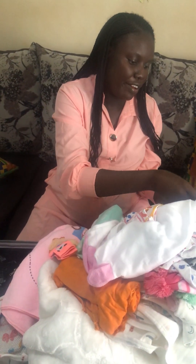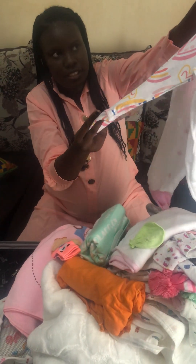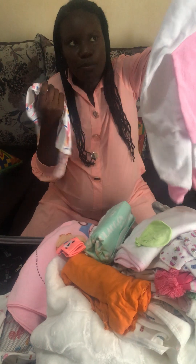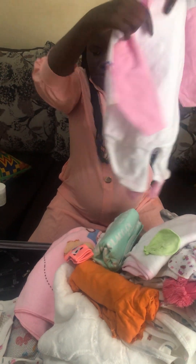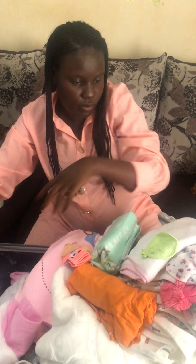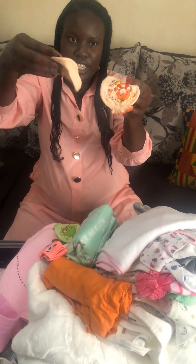Here we also have another onesie and a romper. And I have mittens — two mittens.